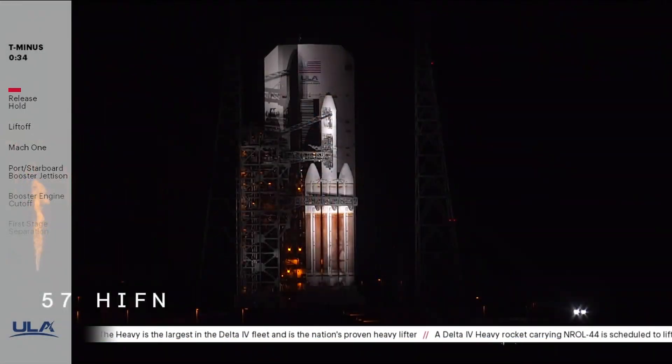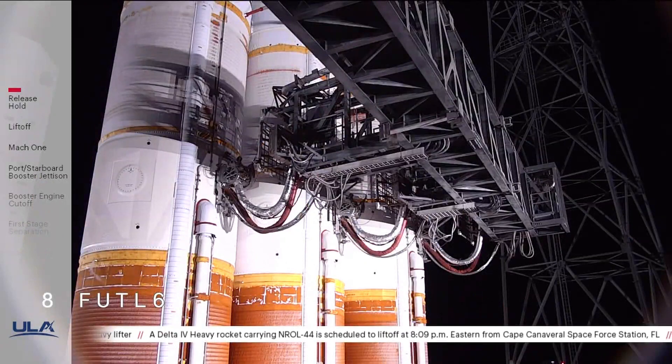Flight level. 30 seconds. Status check. Go Delta. Go NROL-44. 15 seconds.